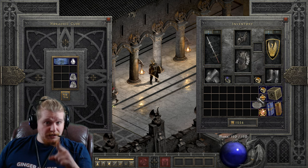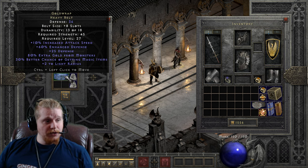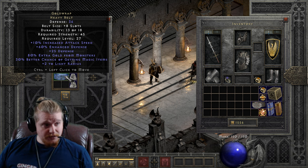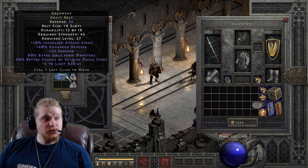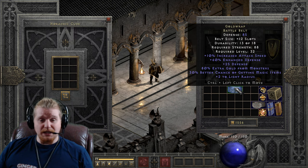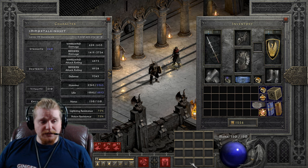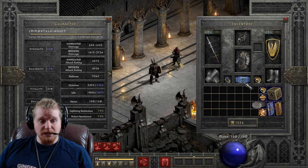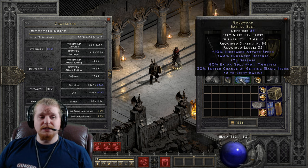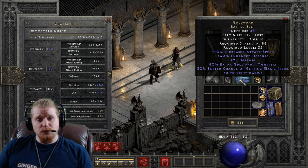So the Gold Wrap heavy belt, when upgraded, goes from 36 defense, 8 potion slots, 45 strength requirement, level 27 — to a battle belt with 85 defense, 88 strength, level 32 requirement, and 12 potion slots. So notice we've got full potion slots by upgrading the belt. One of the best upgrades in the game, in my opinion, is simply upgrading your Gold Wrap belt from tier 1 to tier 2.